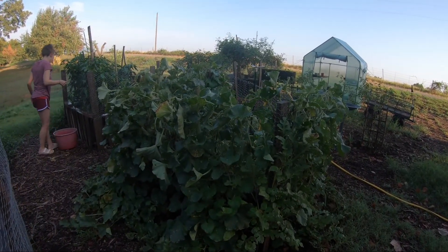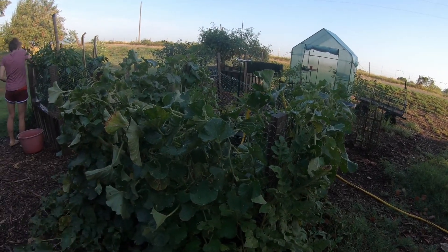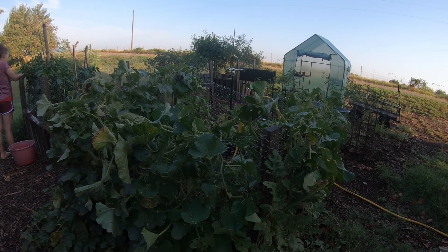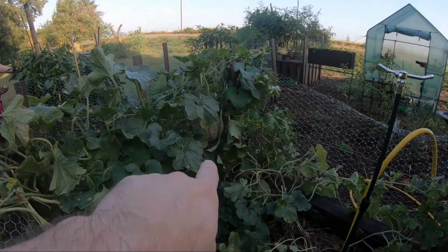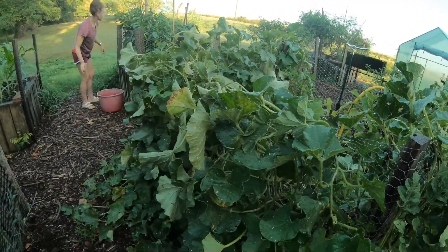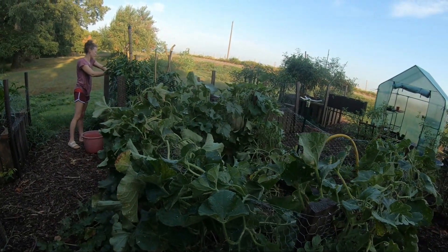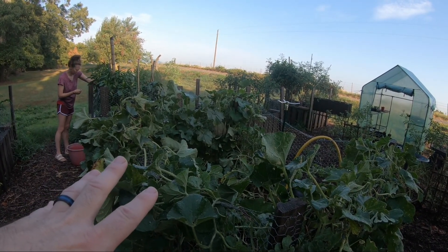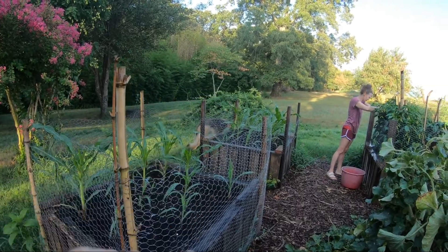The pallet bed has come a long way since we first started it. We are currently getting melons galore — specifically cantaloupe right now. We haven't gotten any watermelons yet, but we have a lot on the vine ripening. Over here there are easily six or seven cantaloupe that you can see, and we have three large watermelons coming on. Next year we're probably going to dedicate one whole bed to watermelons and one whole bed to cantaloupe.